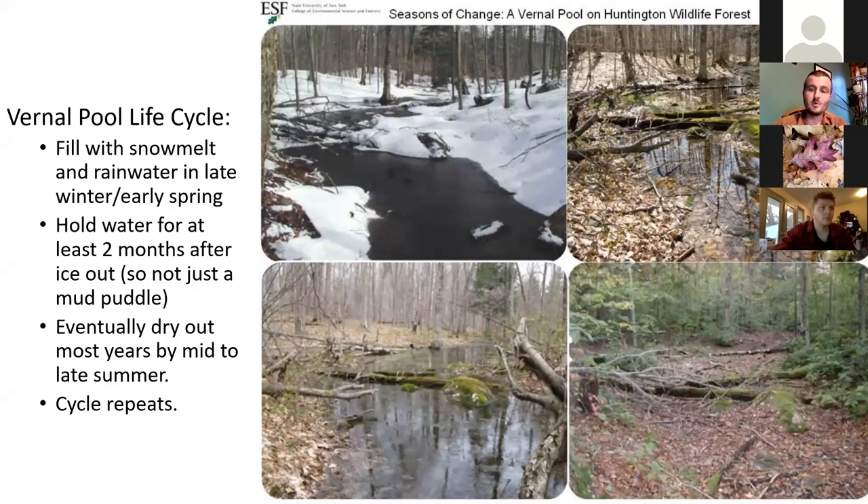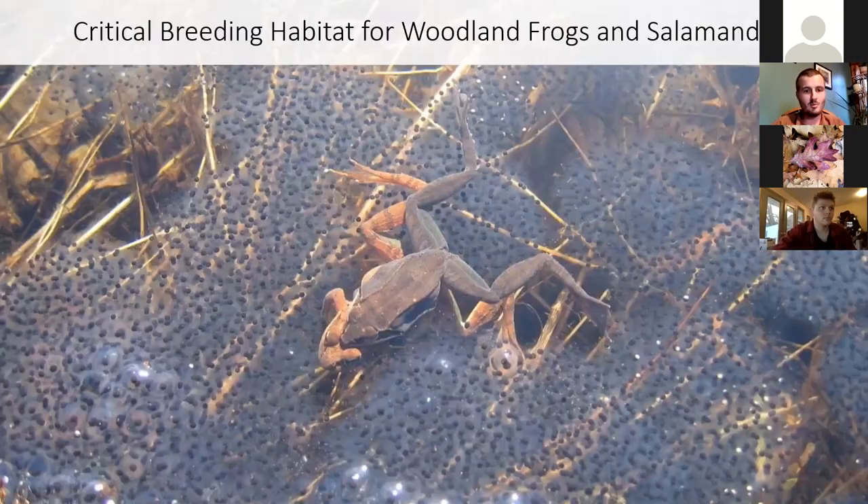Even though they hold water for quite a while — several months at least, maybe quite a bit longer — they do eventually dry out. They're not a permanent feature on the landscape. And then that cycle repeats. After they go bone dry in the late summer, early fall, winter happens again, and then they fill back up with water.